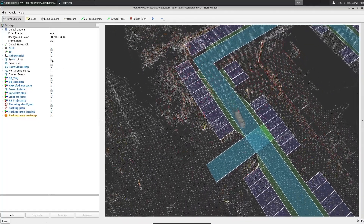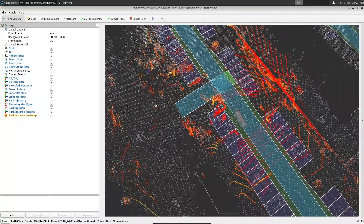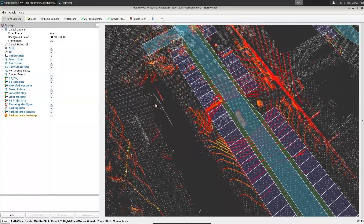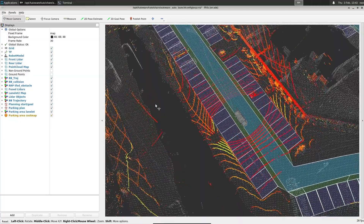This demo is running autoware.auto, an open source software framework for developing autonomous drive applications. The system is ARM System Ready SR certified, meaning it just works out of the box with system images built for generic ARM targets.